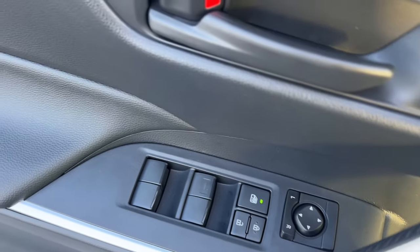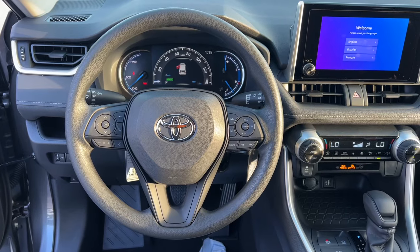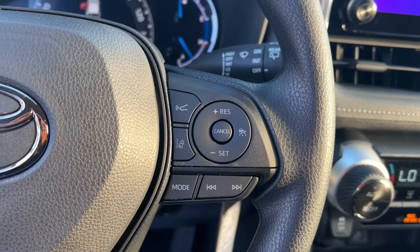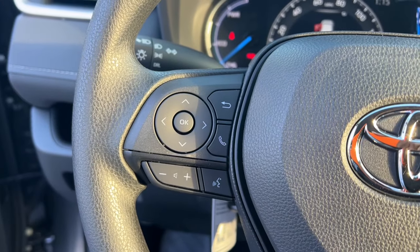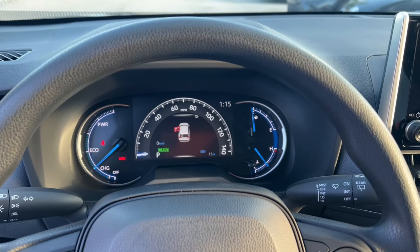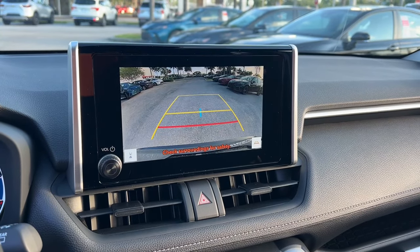The following are some of this vehicle's highlighted options: keyless entry, backup camera, satellite radio, dual zone AC, alarm, aluminum wheels, electronic stability control, steering wheel audio controls, rear spoiler, and traction control.